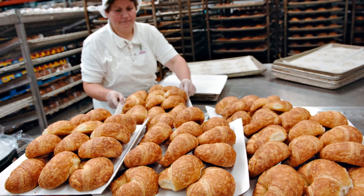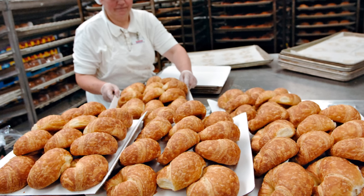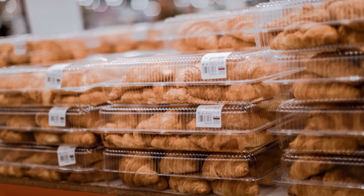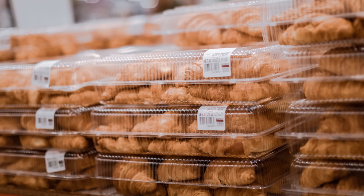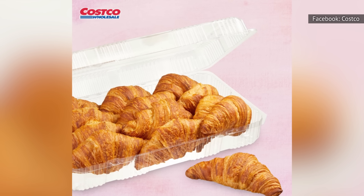Unfortunately, when it comes to nutrition, they contain 11 grams of saturated fat and don't have much fiber. On the positive side, though, they are at least made with real butter. Alas, that also makes them high in sodium — 330 milligrams per serving, to be exact. It's wise to buy them only for special events and forego them as an everyday breakfast treat.